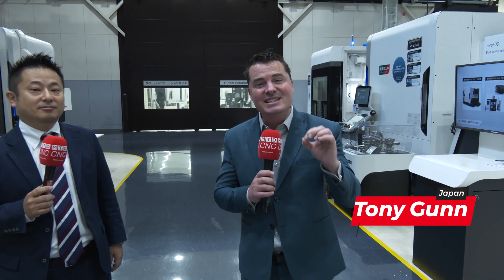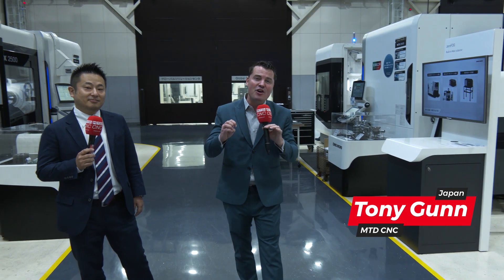Welcome back to MTD C&C. Would you believe that we are at DMG Mori today here in Iga, Japan, at a 578,000 square meter overall facility, standing inside the Global Solution Center, which is 3,500 square meters.